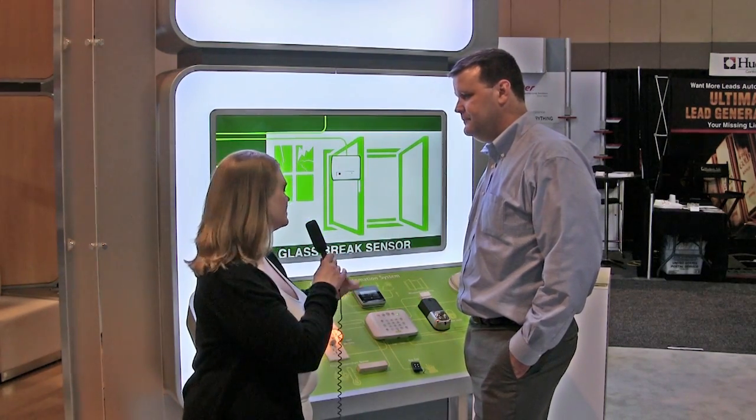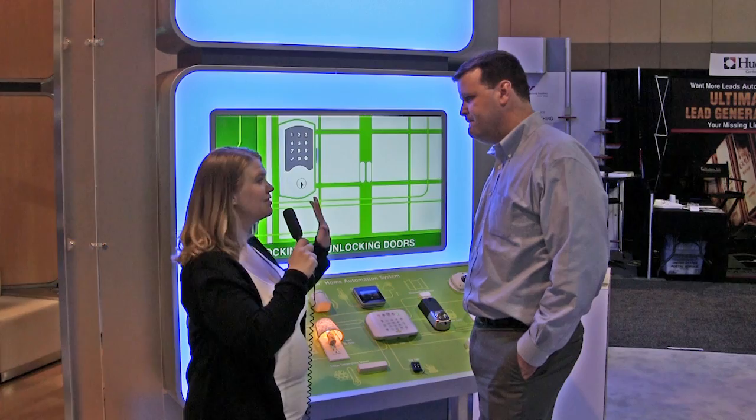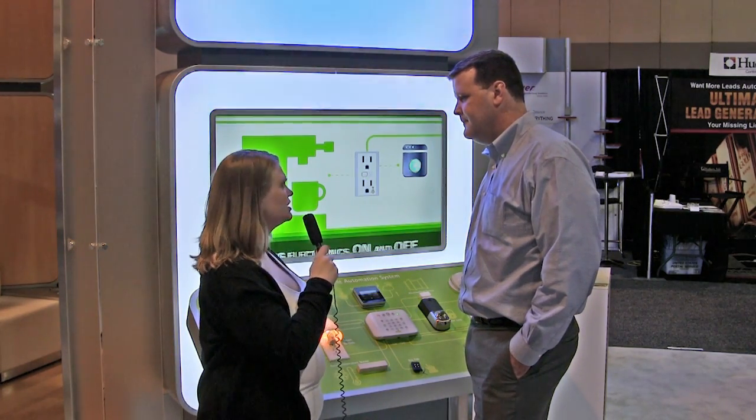People love to be in control, and that's probably what's really driving people towards that core thermostat. Now this year you've expanded on the core line, and you've added some home automation stuff. Why don't you tell us a little bit about your home automation core products?